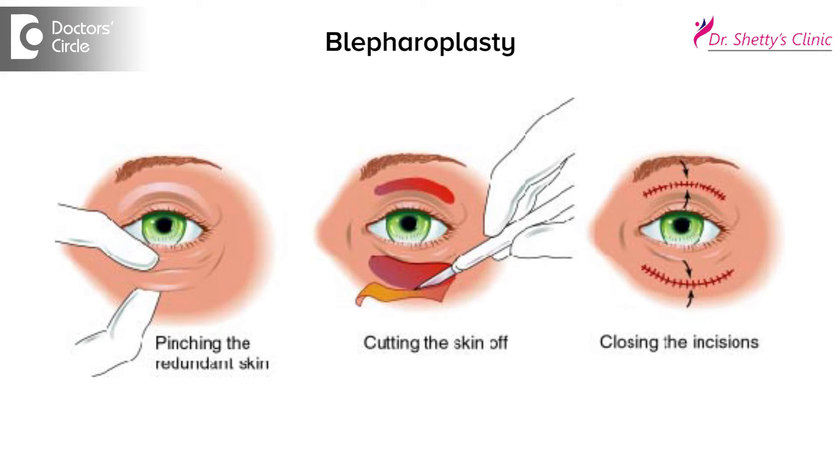The second surgery is lower lid surgery, that is blepharoplasty, wherein we remove a strip of skin which is very much lax and wrinkling. We give a very fine scar which is just below the eyelashes and it is almost invisible.